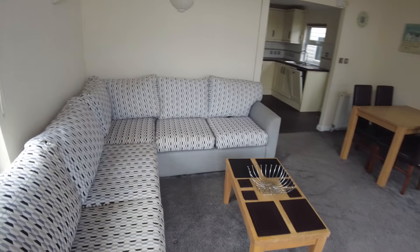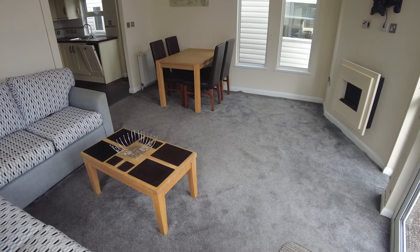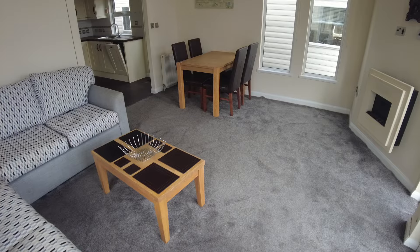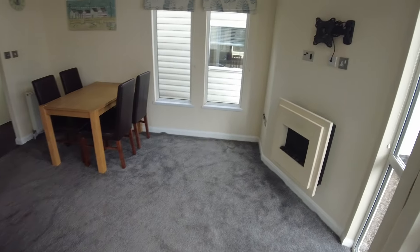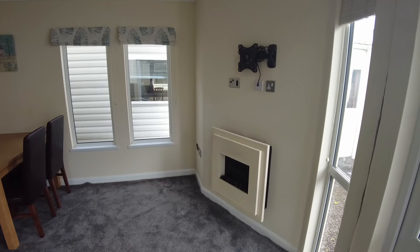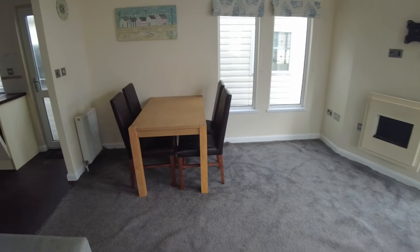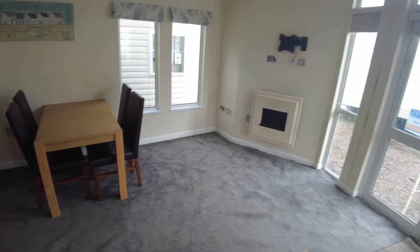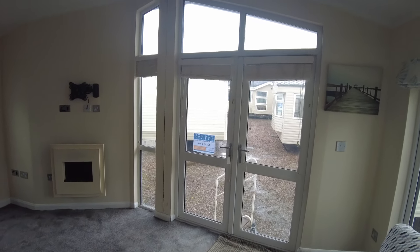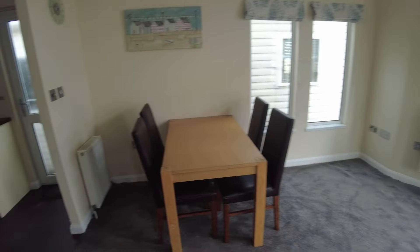You've got furniture fitted in here, but you could remove this and have your own. There's plenty of space for extra furniture if you wanted to. We've got a corner sofa on my left, then a dining table and chairs, plus a coffee table. There's also a TV mount on the wall for sticking a telly up, with an electric fire below. Nice lot of windows on both sides of the lodge and also above the doors — front doors plus additional windows — so lots of natural light coming in today, even though it's a bit of a cloudy, rainy day.